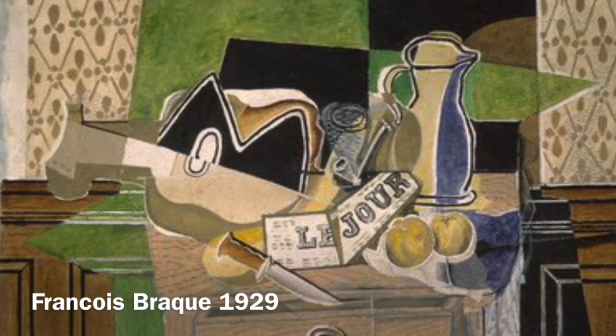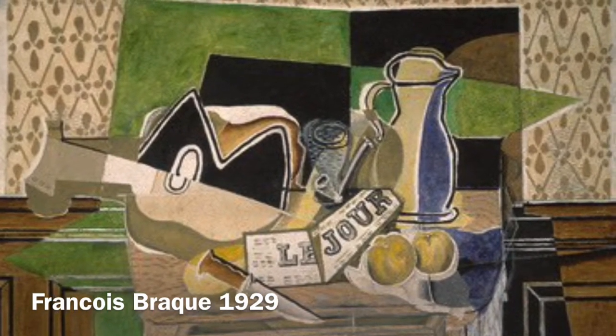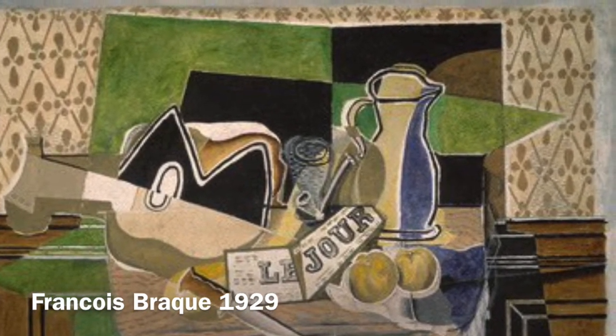Another painting, but in a completely different style — Brock used items from around the home arranged for an inspiration for his painting. There's a guitar, a piece of newspaper, a water pitcher, all on a tabletop.